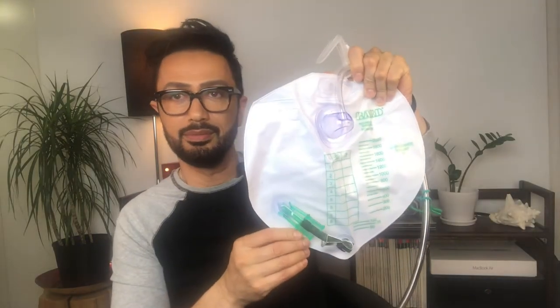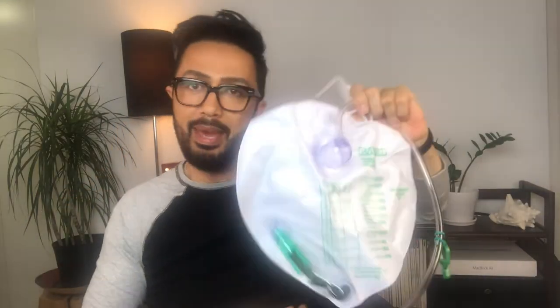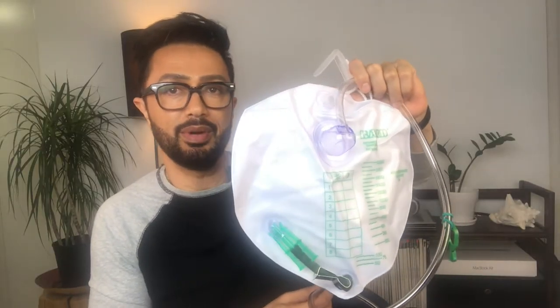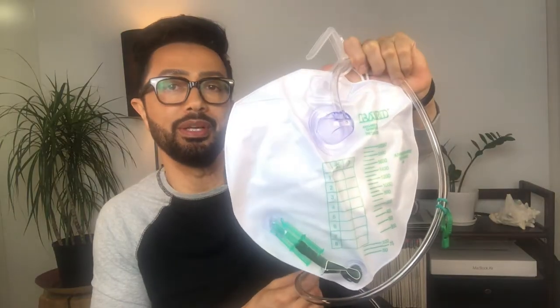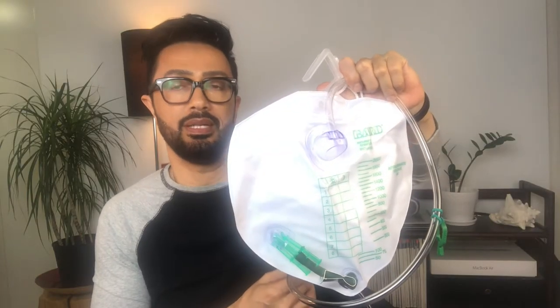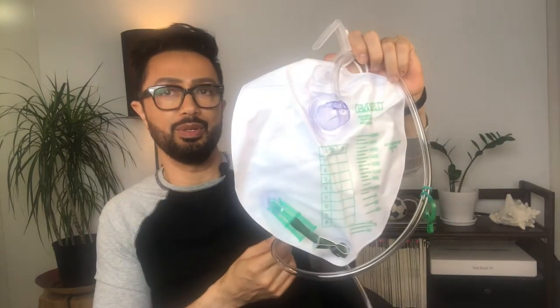The first thing about this bag is it's huge — like, it's bigger than my head. But it's amazing that during the course of a seven or eight hour sleep, this thing will be absolutely full. It's amazing how much we actually go to the bathroom, so this bag is absolutely necessary.